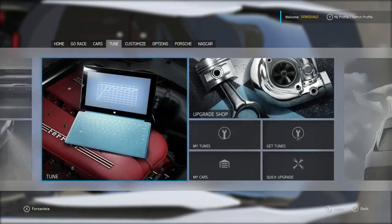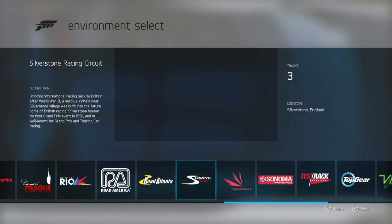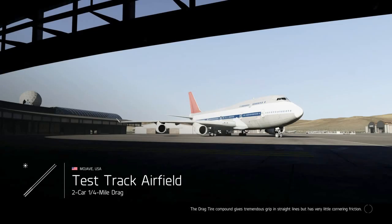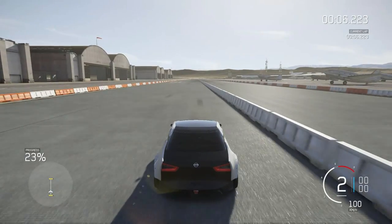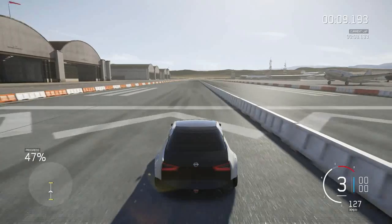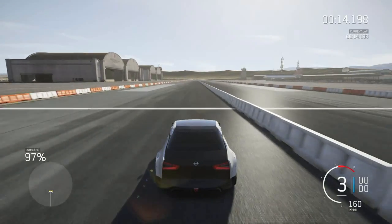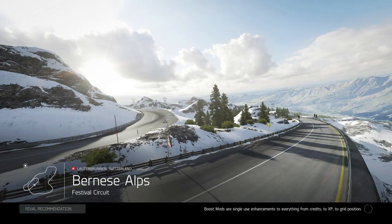Before we take it to the actual track and see if it'll drift and all that good stuff, we're gonna take it to the drag strip and see what this thing will do in its stock form. Keep in mind we didn't do a single thing to the engine — all suspension upgrades, some weight reduction, brakes and stuff like that. A 14.4 second car is what this thing runs stock, which honestly does not disappoint me.